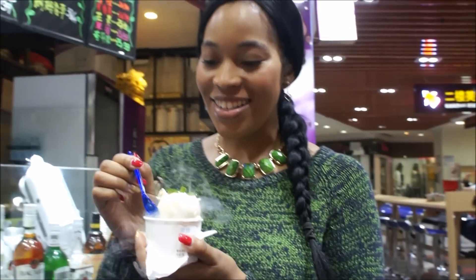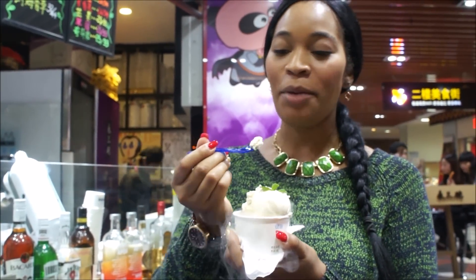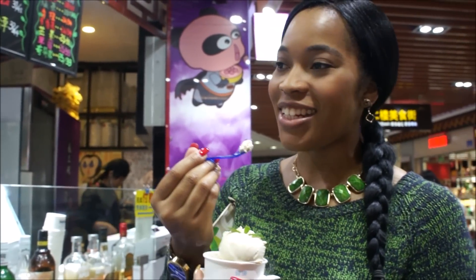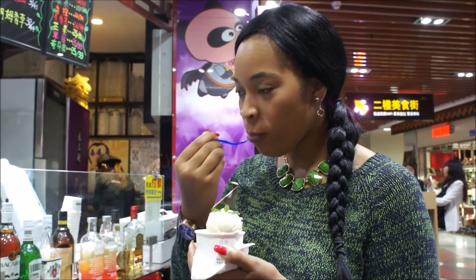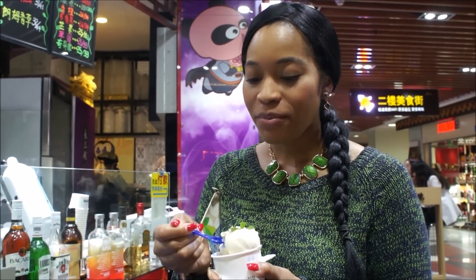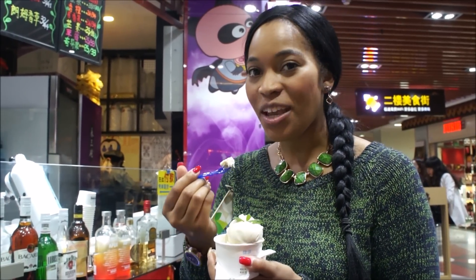Check it out guys — my super cold Baileys ice cream, fresh sprig of mint on top. Let's try it. I wonder if I can get drunk from this — I seriously doubt it. This is my cheat day, disclaimer. It tastes like Baileys, it really does.